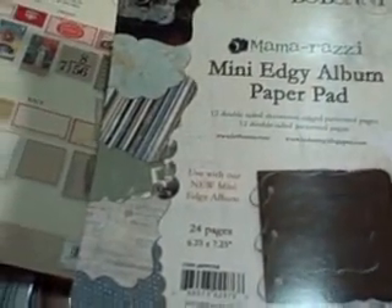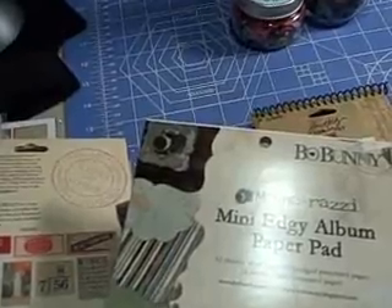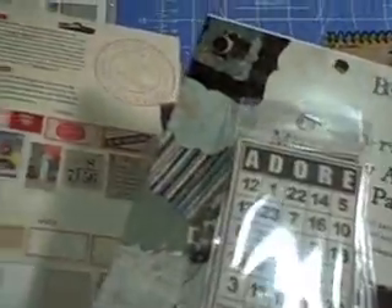And then I got the Bo Bunny Mama Razzie paper pad — it's for the mini edgy album but I love the stuff that was in it, like cameras and stuff. I can use it for tags or whatever. Bingo cards — Jenny Bowling bingo cards — I got two packs of those. And then some mini vintage ones.